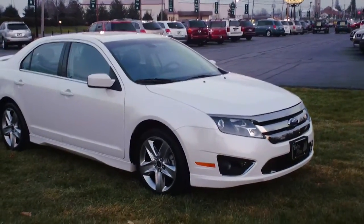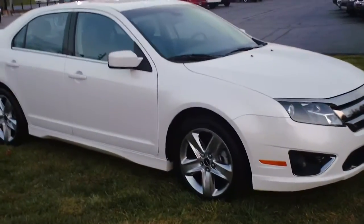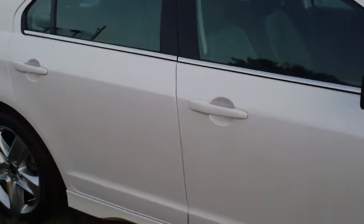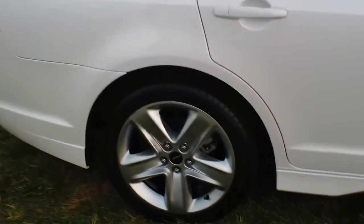Hello, welcome to Twin Pine Auto Sales. My name is Jared and today I would like to show you this 2011 Ford Fusion Sport. Just an absolutely gorgeous car. Ford did a phenomenal job on this car. The Sport gives you a lot of neat features and upgrades.